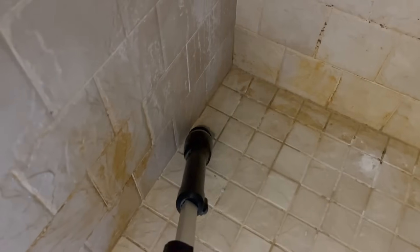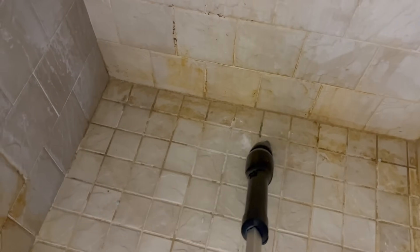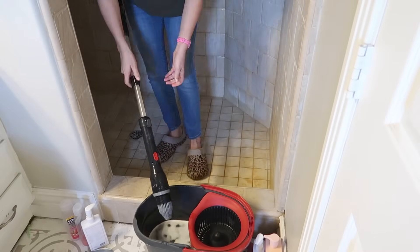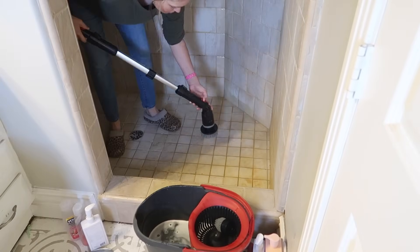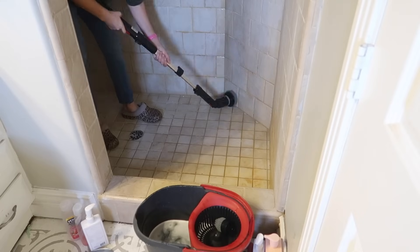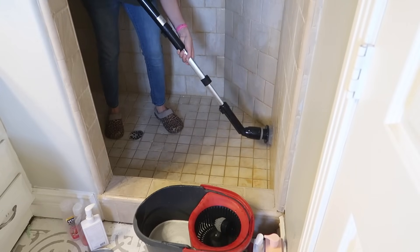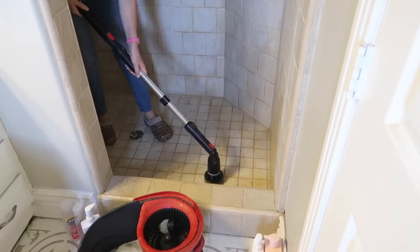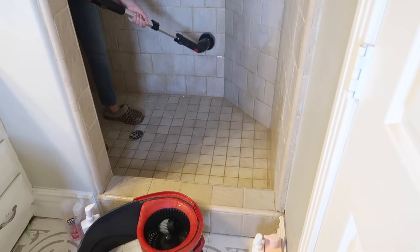It was so bad. I had planned on doing my whole bathroom this day — the shower, the counter, everything, the sink — and then I had planned on using this scrub brush on the baseboards, the edges of the floor, mopping really well, and using it on the toilet and stuff.